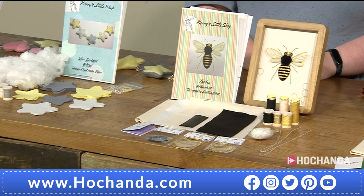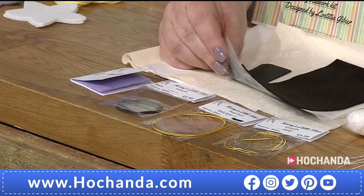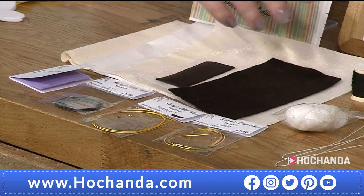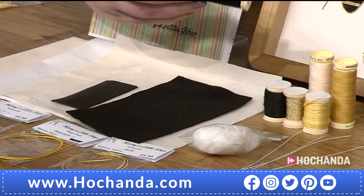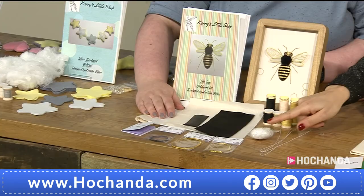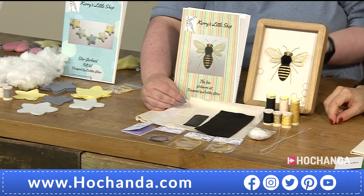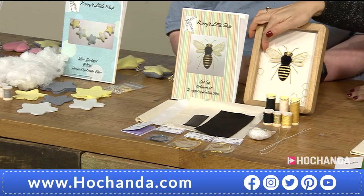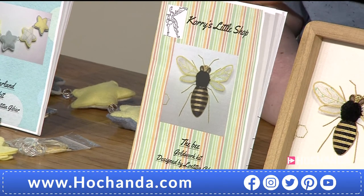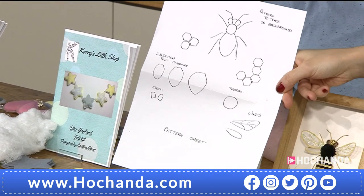In this kit you'll get all your fabric including organza for the wing, some leather for the eyes, felt for the padding, all the threads you'll need on full reels so you won't run out, a little bit of stuffing for the fur on the bee, and wire for the detached wings. You also get instructions and hand-drawn templates straight from Leticia's sketchbook.